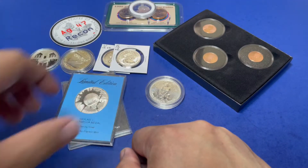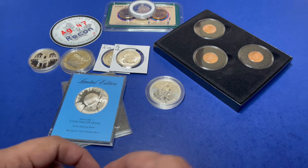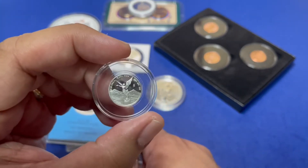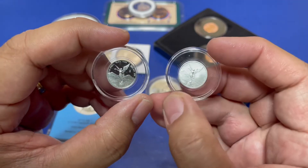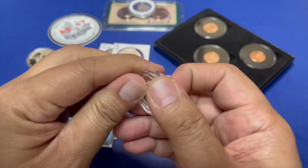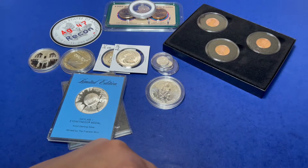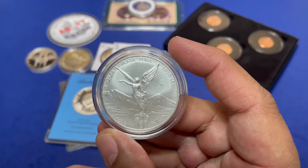Next up we're going to do a couple of Libertads — we've got the 2011 proof and a 2018 regular strike, both one-twentieth of an ounce Libertads, offered together. Followed by a 2020 one ounce Libertad.